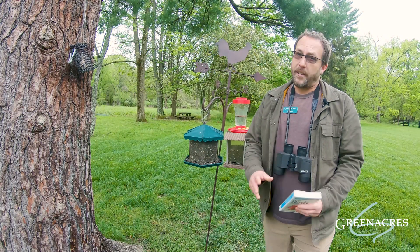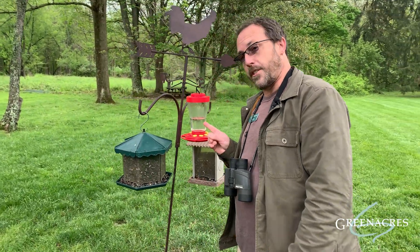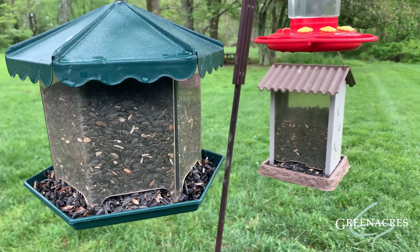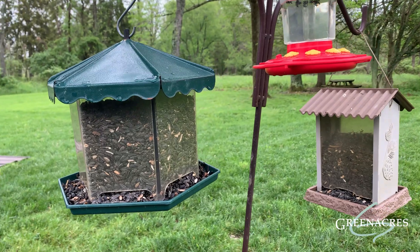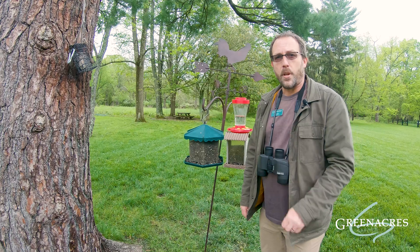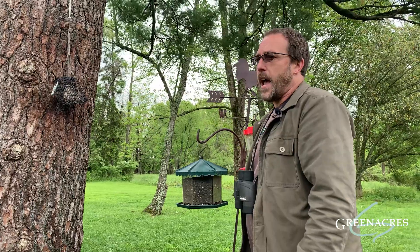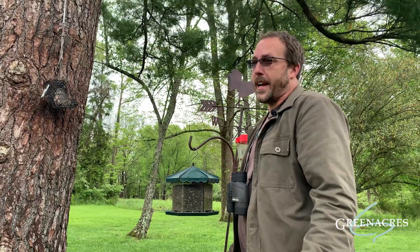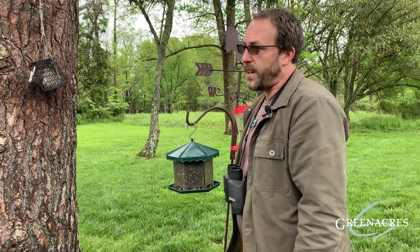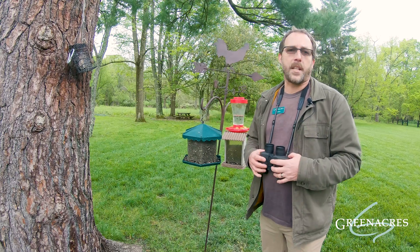Even though birds are everywhere, attracting them to a specific location, like these bird feeders here, is a great way to see birds. Birds are everywhere and you can find them at all times of the day, but there are two times when it's easier to spot birds, and that's at sunrise and sunset. At these times, the birds are either just getting up from a long night of slumber and they're hungry and ready to eat, or they're just grabbing a few snacks before they head off to bed. These are two awesome times to catch birds.